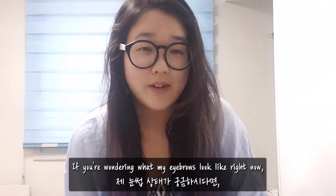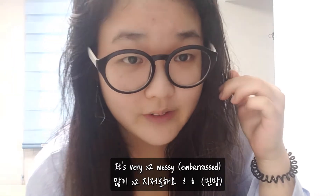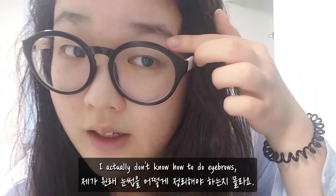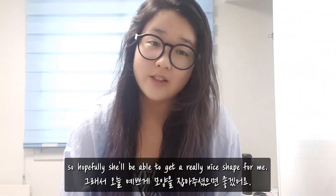If you're wondering what my eyebrows look like right now, this is what they look like. It's very, very messy. I actually don't know how to do eyebrows, so hopefully she'll be able to get a really nice shape for me.